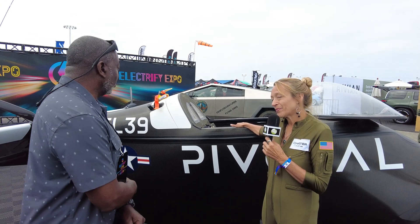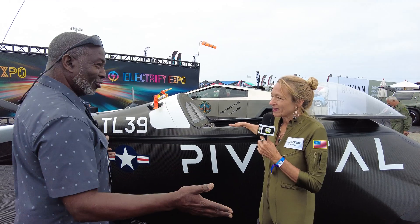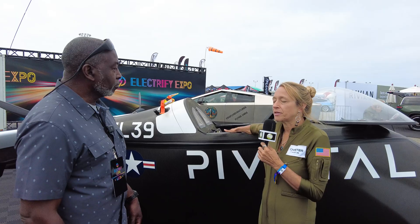What does this cost? $200,000. And you can get a version that's $250,000. The new version is called the Helix — the Black Fly is the precursor to the Helix. The Helix will be out next year, and you get that from Pivotal.